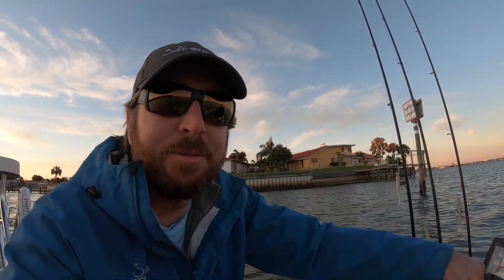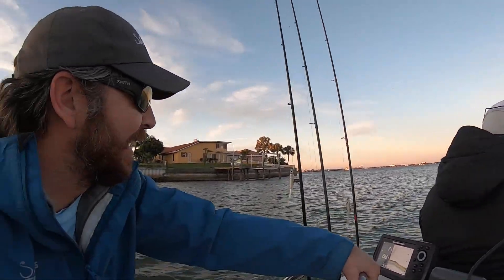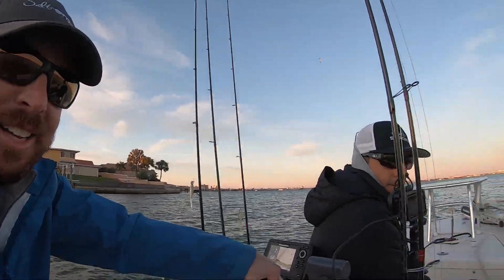We're probably going to dock fish first — I have about five spots picked out and Tony has done some research as well. We'll get up there and bounce some Slam Shadies on jig heads along the bottom and see what we can get into. Finally out of the idle zone, let's do it.